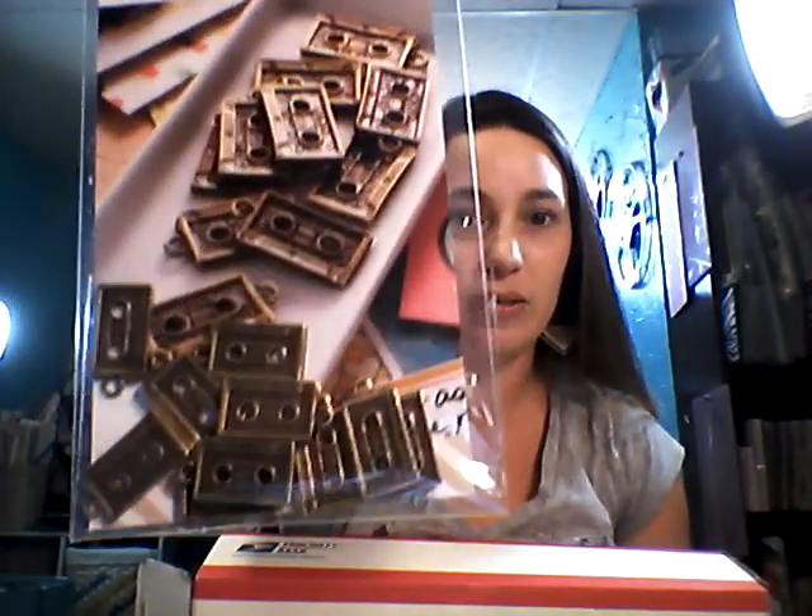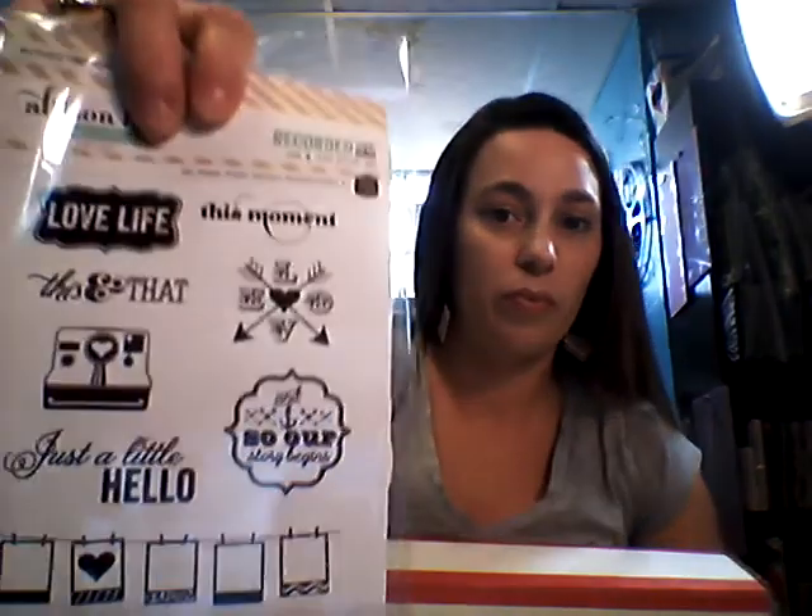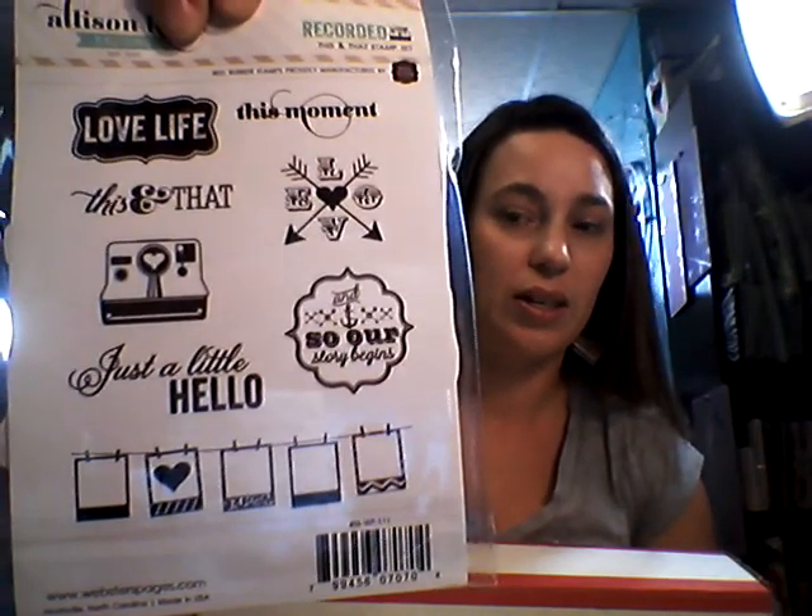I got these Alice and Craft Recorded items - I think I got the whole Recorded line. These little charms are cassette tapes, they're fun. And this stamp set - this is the Recorded This and That stamp set, that is really fun. And then I got the 25th and Pine from Basic Gray, just the wax seals. These are way cooler in person than they were online, and bigger than I thought. And then I got the Snap Stamps Snapshot Stick Stamps - really fun.